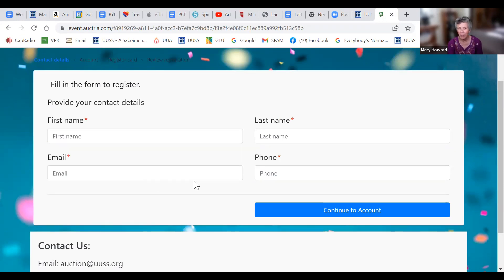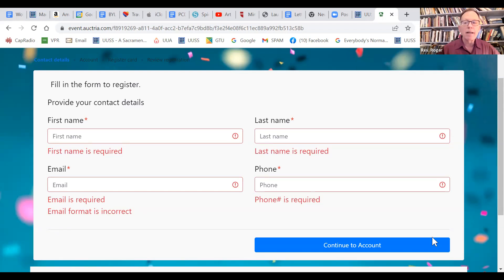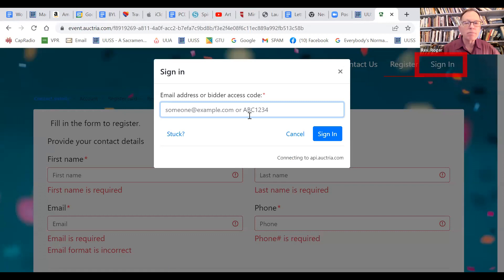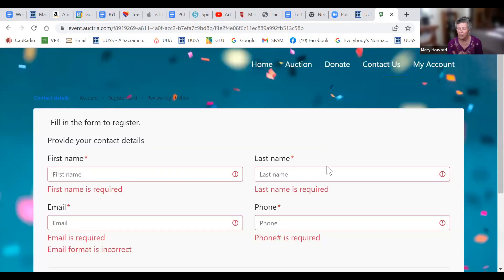It doesn't say anything about a credit card right away, but when you continue it will ask you for a credit card after you put in your contact information. Once you're signed in, you just use your email address, and usually when you go back to the site again you will automatically be signed in.